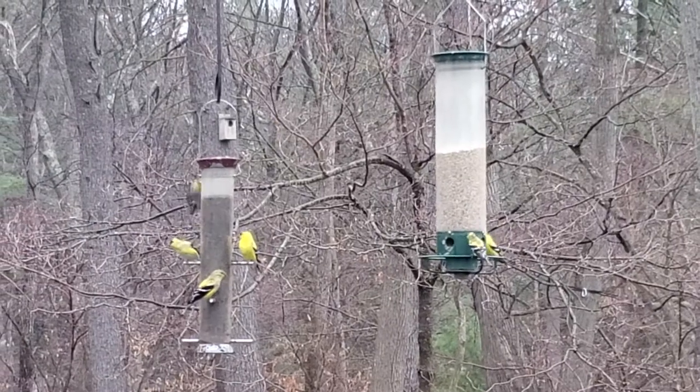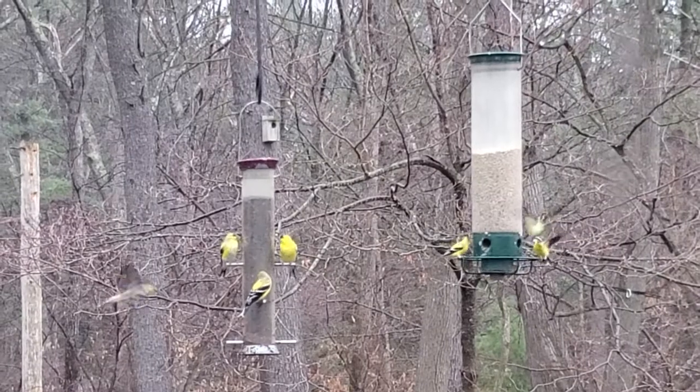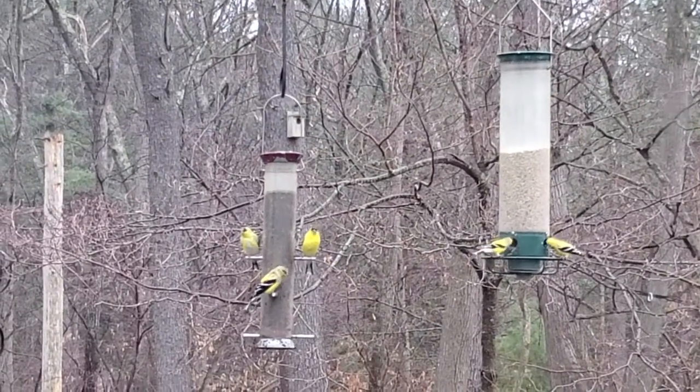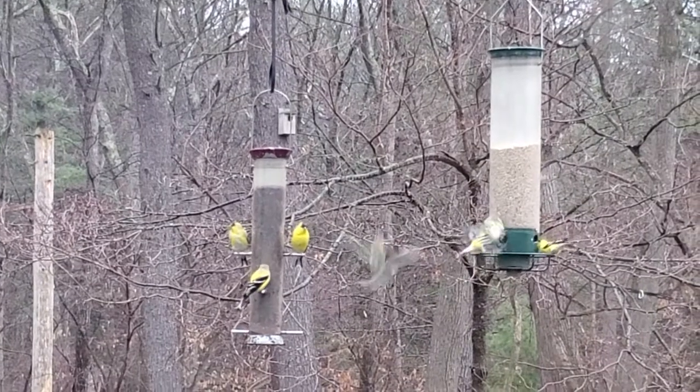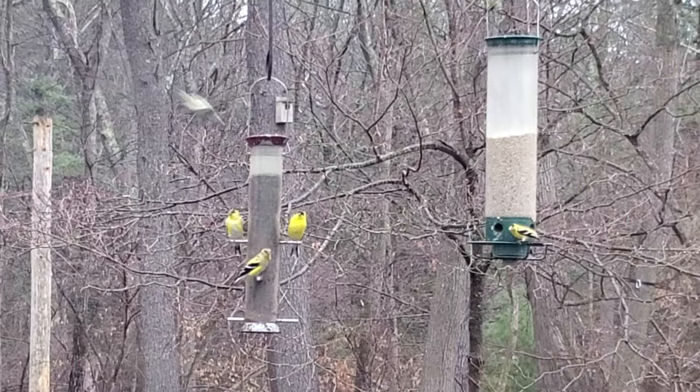On the shore side of spring, goldfinches are developing their characteristic gold plumage. Over the winter, they become a kind of drab, gray, brownish, olive color. And in spring, they start putting on their colors so they can attract a mate.